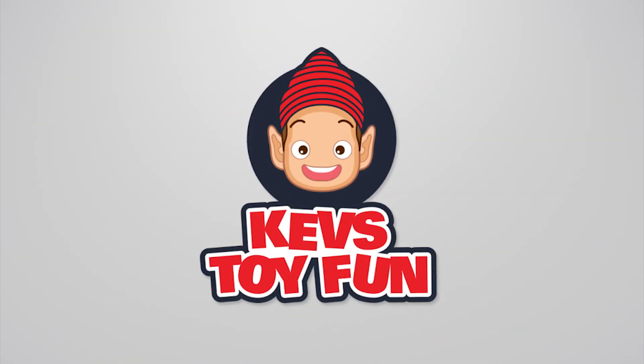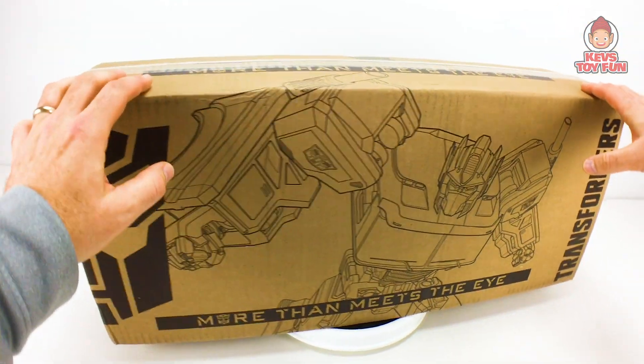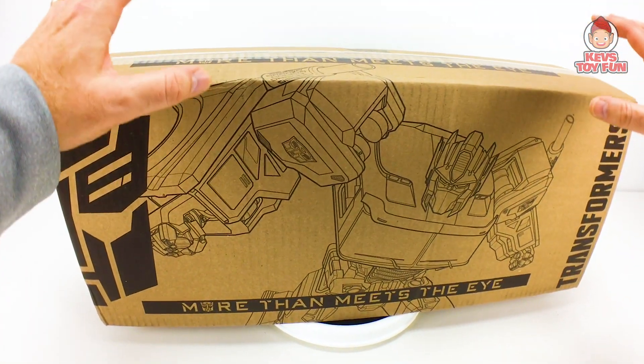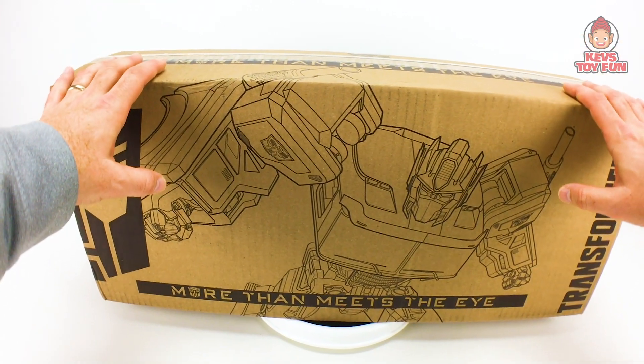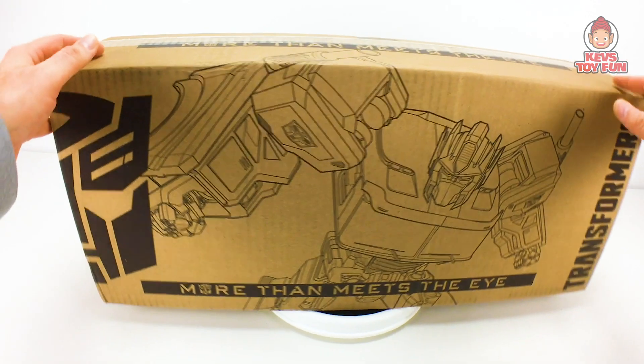Catch Toy Fun! Toys rule! Hasbro was so cool. Thank you Hasbro for sending me this free limited edition Transformers More Than Meets the Eye limited edition box. This is so cool, right? I don't even have any idea what's inside it.